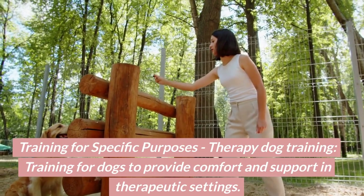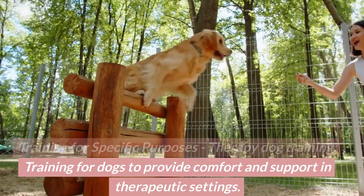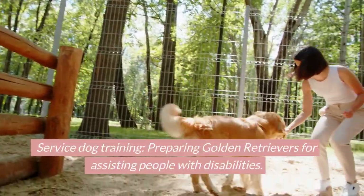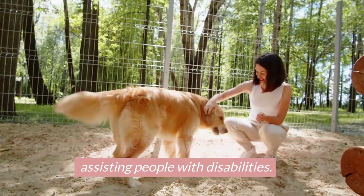Training for specific purposes. Therapy dog training: training for dogs to provide comfort and support in therapeutic settings. Service dog training: preparing golden retrievers for assisting people with disabilities.